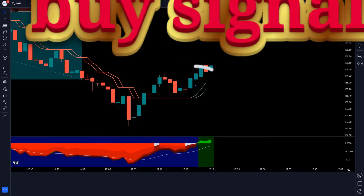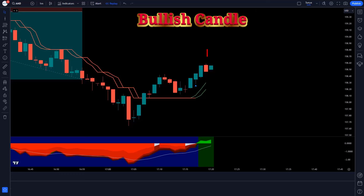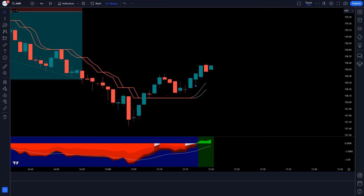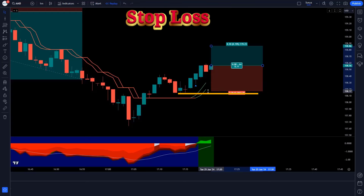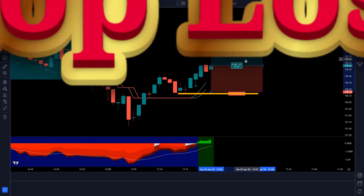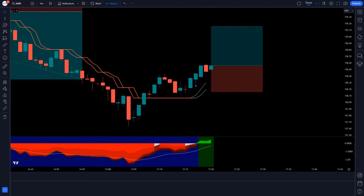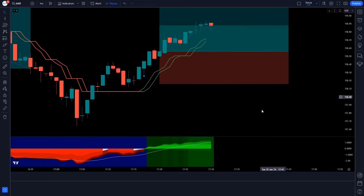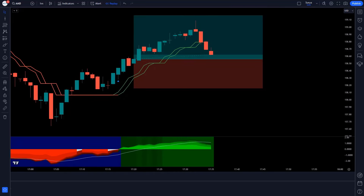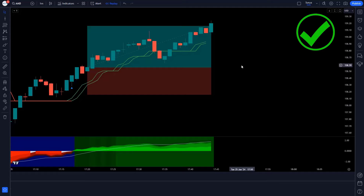The Trend Buy Sell Signals Indicator gives a buy signal, the Ichimoku Oscillator forms a green cloud, and the market forms a bullish candle. We take a buy order with stop loss at the previous low and a risk-reward ratio of 1 to 1.5. Guys, the market has completely come on target.